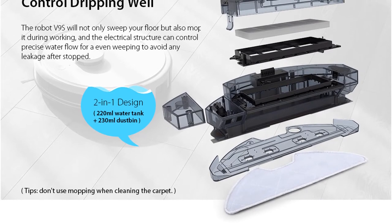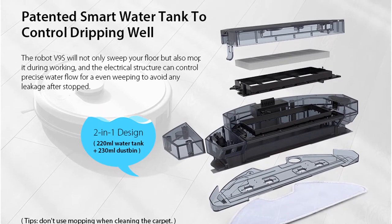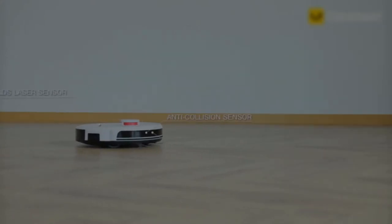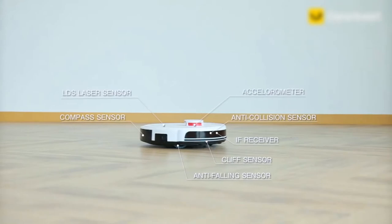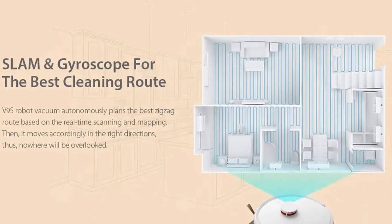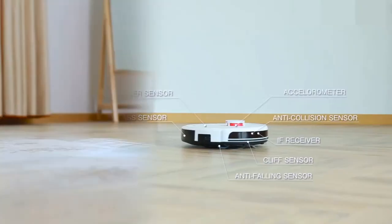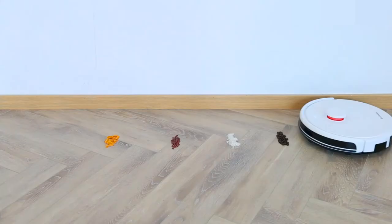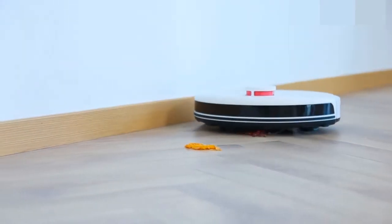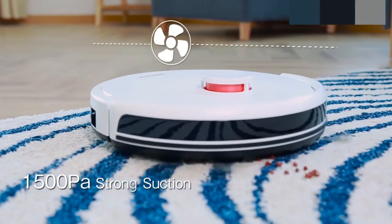Enjoy your leisure — just sit comfortably and control the V9 S robot vacuum using the app or by voice until the smart servant completes its tasks. A winner of the Red Dot Design award, it features LDS sensor scanning 10 times per 360 degrees per second, plus SLAM for precise mapping, tagging obstacles, and avoiding repetitive work. Gyroscope navigation autonomously plans zigzag cleaning routes to avoid missing any area. The smart app lets you specify cleaning areas and forbidden zones, with voice control supporting Amazon Alexa and Google Home.